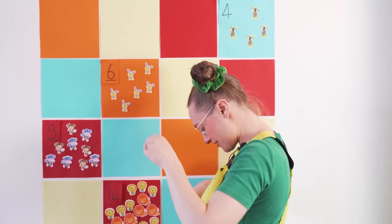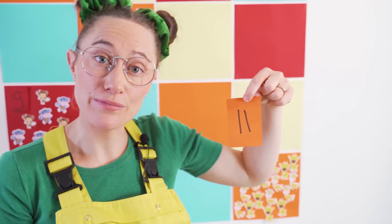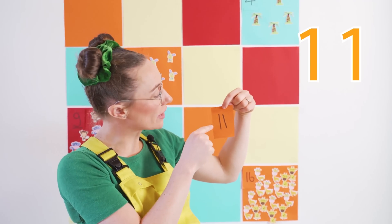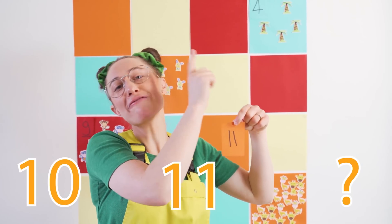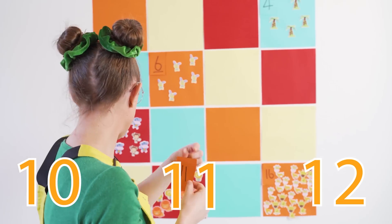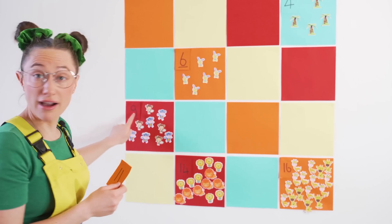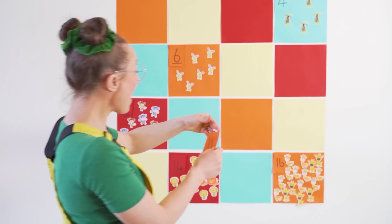And now for another number — the number eleven! That's when there's two ones next to each other! The number eleven comes after the number ten and before the number twelve! Where would it go on this list? Nine, ten, eleven!